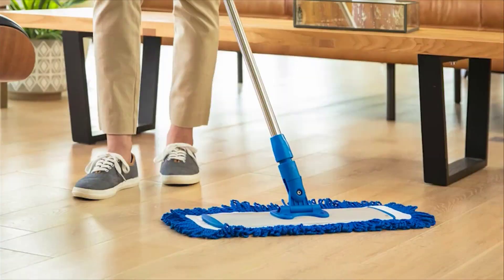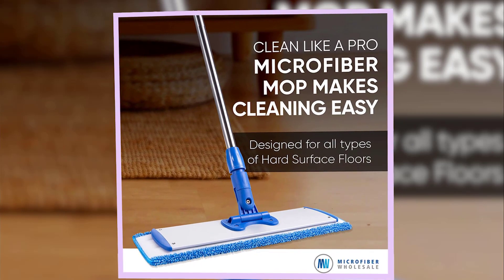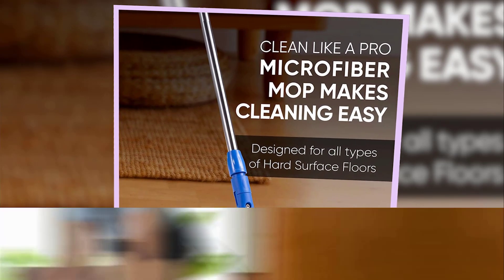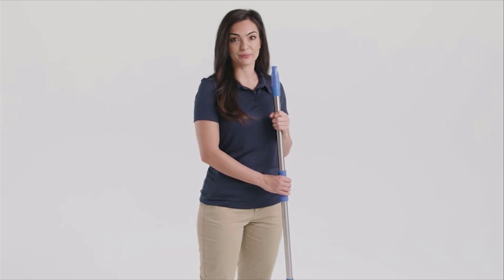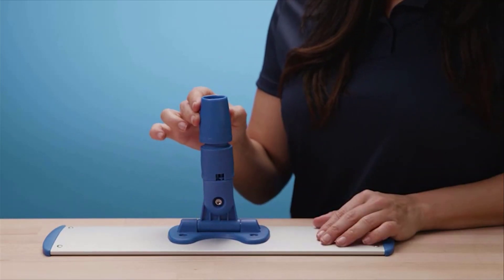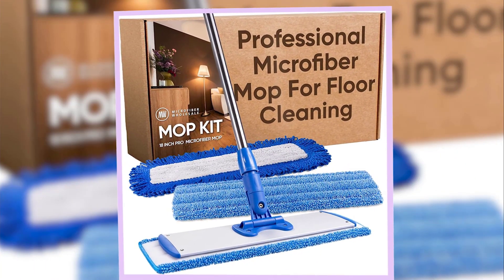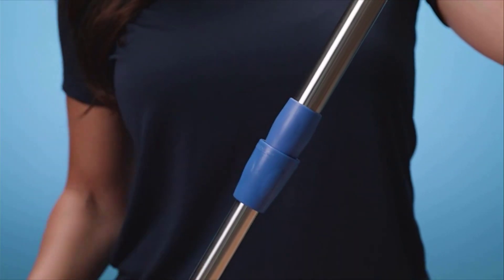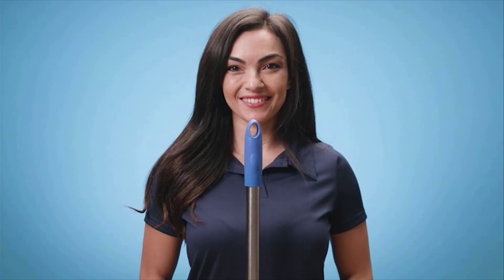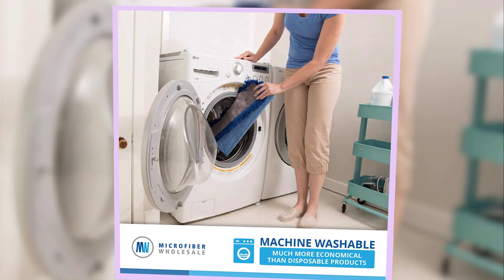One standout feature is its telescoping metal handle, which felt substantially more heavy-duty than most options we tested. It can extend up to 70 inches, making it a great option for households with several members helping with chores. Note that you'll want to put the microfiber pad in the washing machine to clean it between uses, as rinsing it in the sink wasn't effective at removing sticky spills. According to our tester, this feels like a high-quality, durable product, though the shaft requires extra effort to keep from collapsing.